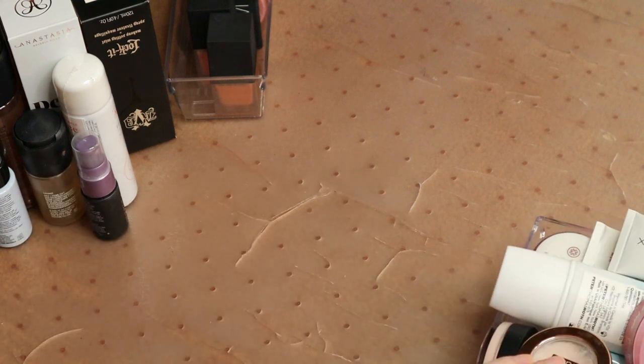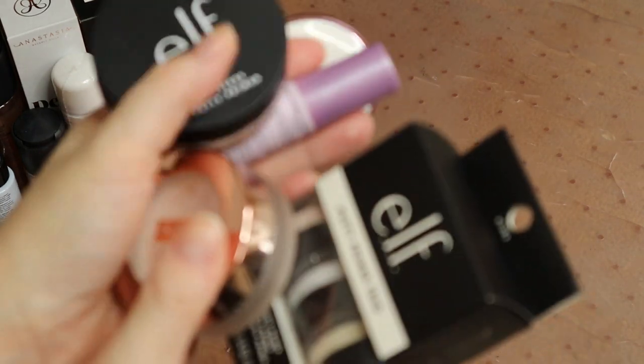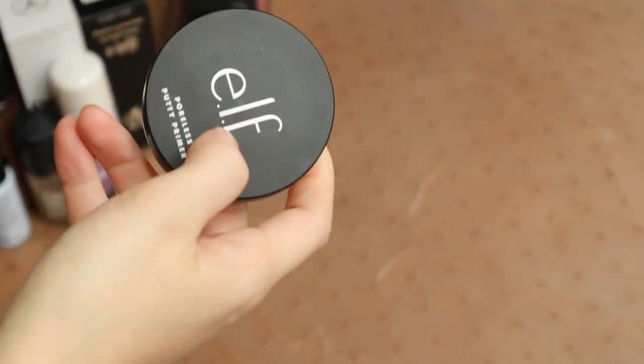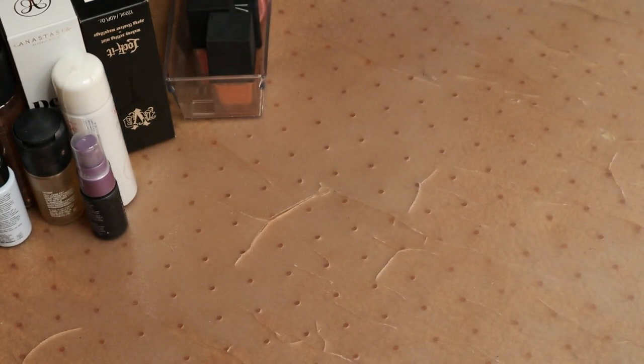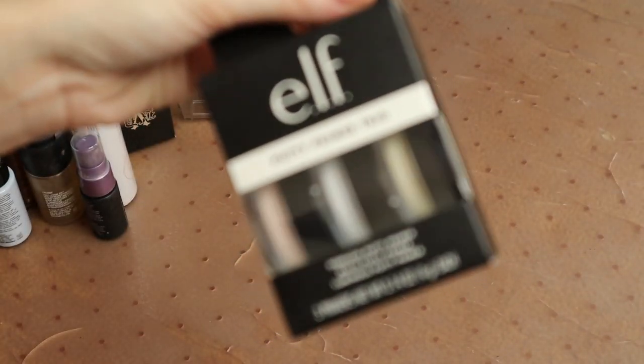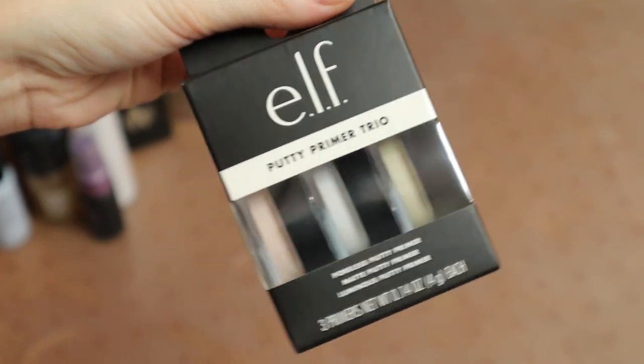So these are the primers I do have. I have around seven of these pore-perfecting filler primers. So I have the elf original putty primer, which I actually really enjoy and have gotten decent use out of. Since I have this full size one and I'm going to be keeping it, I'm going to give away this set of the mini trio — it comes with the original, a matte, and a luminous one. I just don't see myself getting through all of them, so I'll give that away — it probably came as a free gift with purchase.